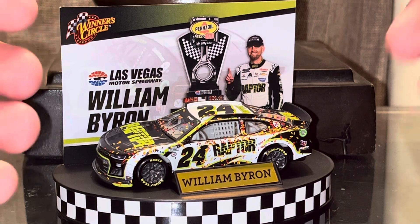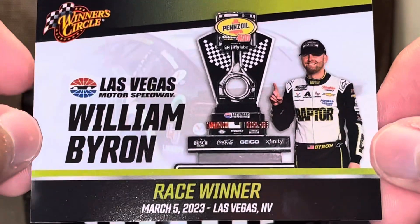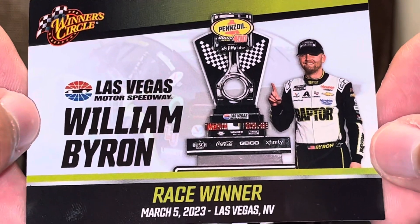SpiderDedCode64 here, and we are here to have a look at William Byron's Pennzoil 400 win.